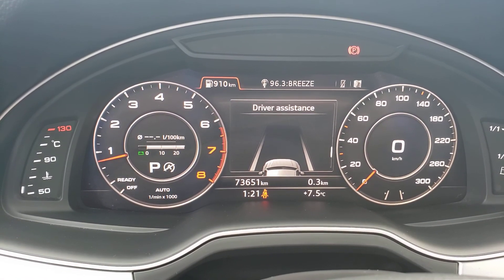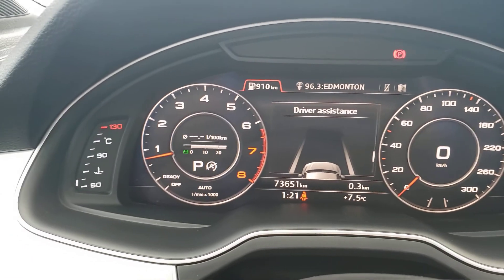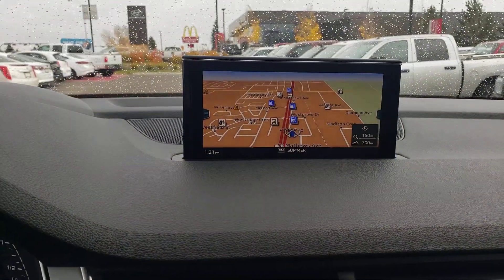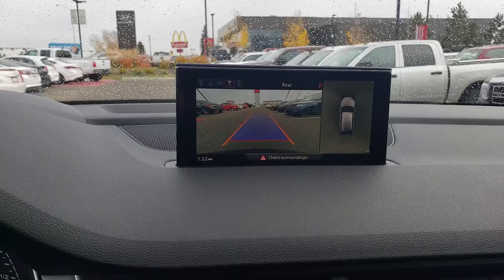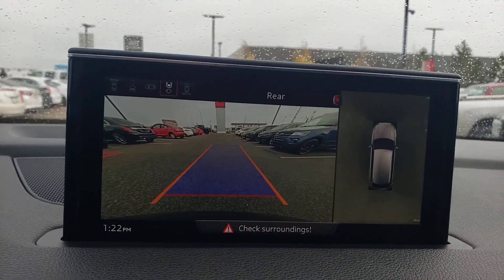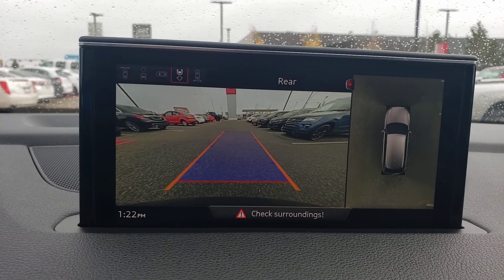Here's the shot of the digital display — only 73,651 kilometers. Again, an enormous amount of options. There's your pop-up display; right now I've got the navi on. Popping it in reverse — good shot of your camera including a bird's eye view, and up top there you can change how you want to view it.